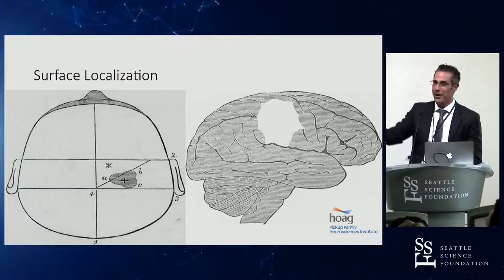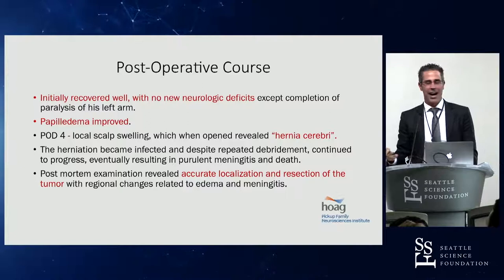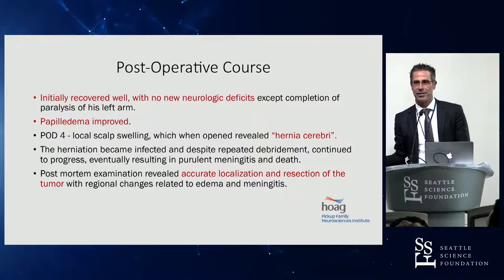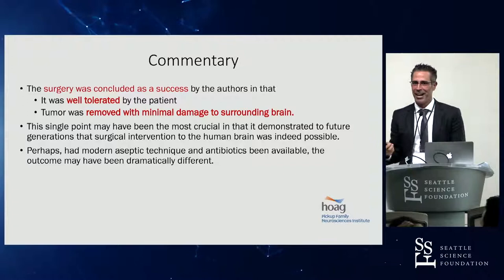They were actually able to accurately localize where the tumor was and resect it. The patient initially recovered well with no new neurological deficits. The papilledema improved. But about a month later the patient ended up dying from meningitis because this was before antiseptic technique or antibiotics had been developed. The important thing was that it was well tolerated. They concluded that eventually, with better surgical technique and antiseptic and antibiotic techniques, the outcomes might have been dramatically different.